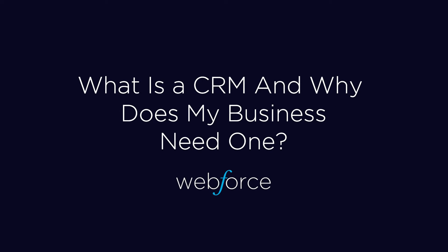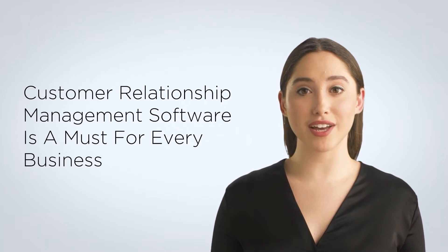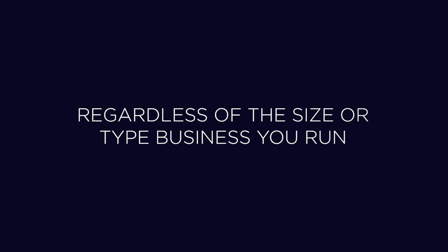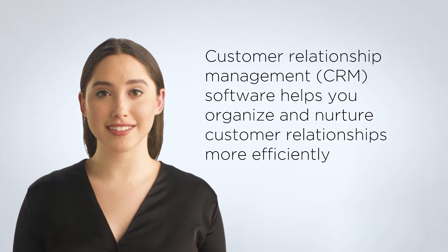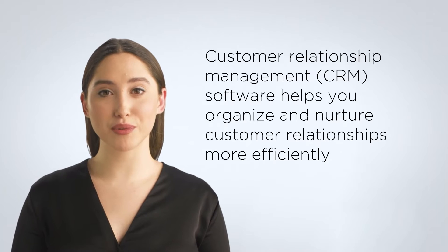What is a CRM and why does my business need one? Customer relationship management software is a must for every business. Regardless of the size or type of business you run, customer relationship management software helps you organize and nurture customer relationships more efficiently.